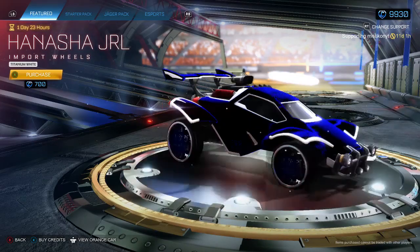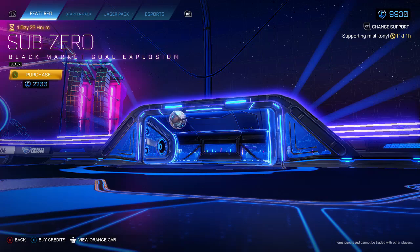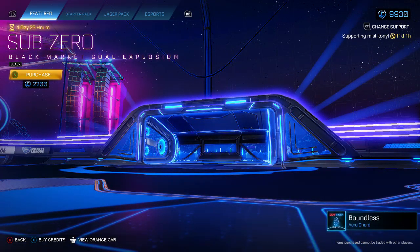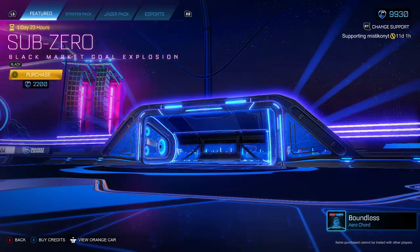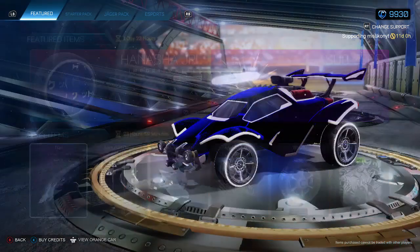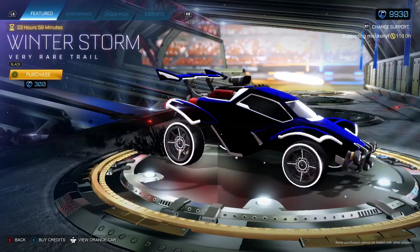We have got some new rainbow wheels, as we like to call them on the channel. We've also got a black Sub-Zero — that is really clean. It's probably worth picking up. I think it's around 6k on the market, so you get it for like a third of the price in the shop, which is good.